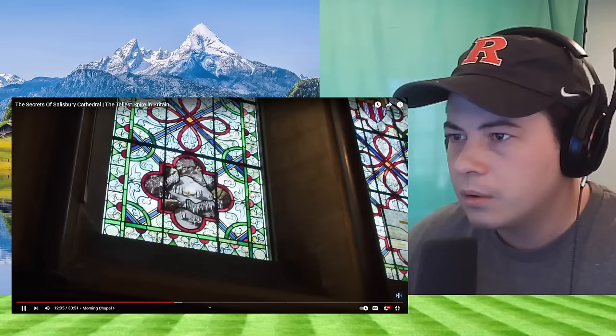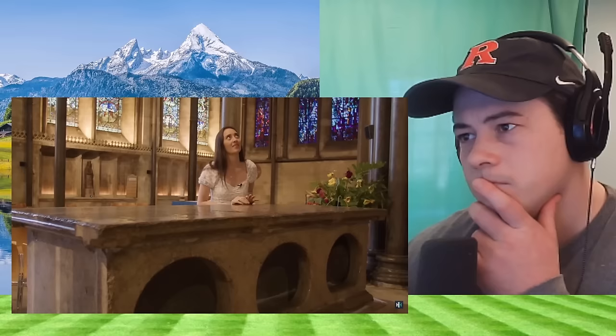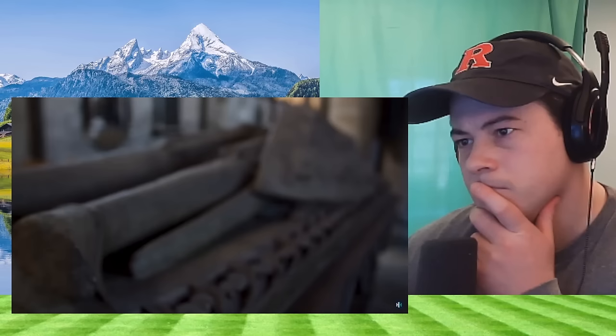Of course, this great shrine is nowhere to be seen. Like so many others, it was destroyed under the orders of Henry the Eighth.